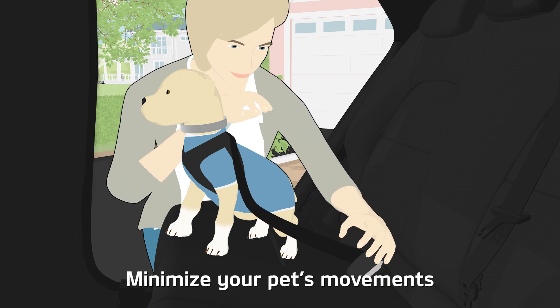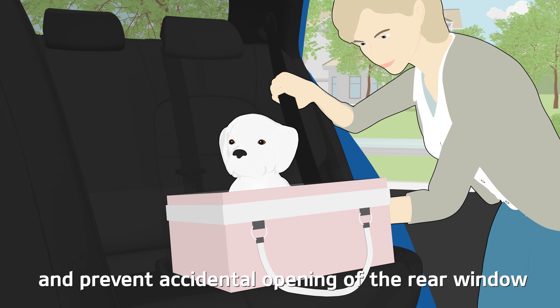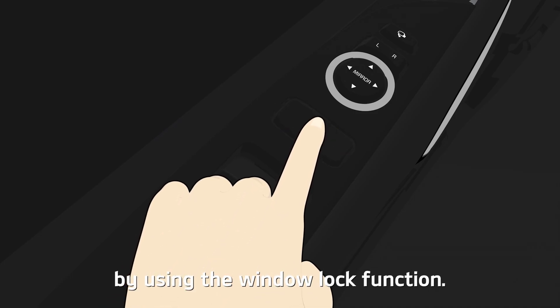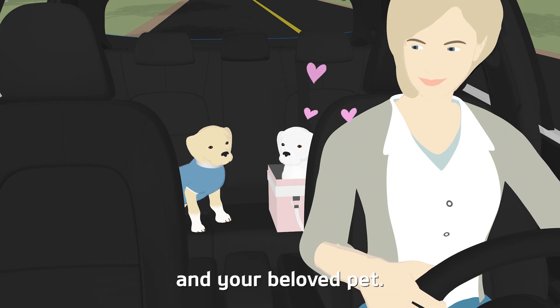Minimize your pet's movements by fixing its leash to a safety belt or drive box. Prevent accidental opening of the rear window by using the window lock function. Keep your promise to drive safely, both for you and your beloved pet.